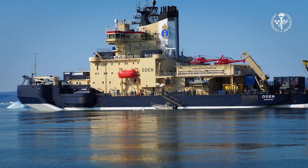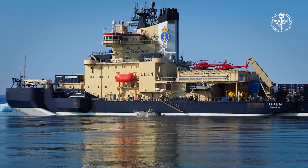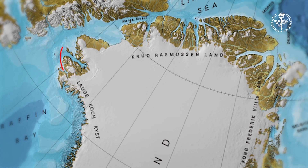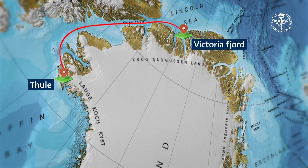In August 2024, we will go out with the Swedish icebreaker Oden. We will start from Thule in northwest Greenland and go northward all the way up to northern Greenland. There is a fjord called Victoriafjord where one of the larger outlet glaciers drains the northern part of the Greenland ice sheet.